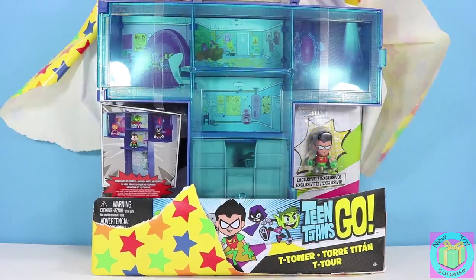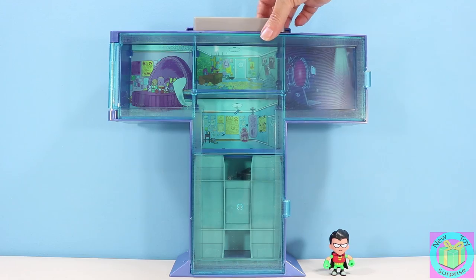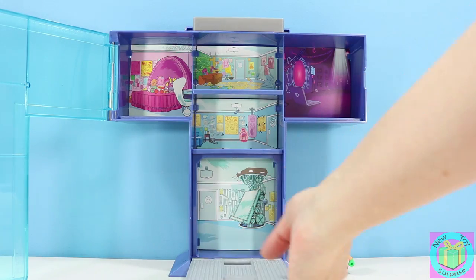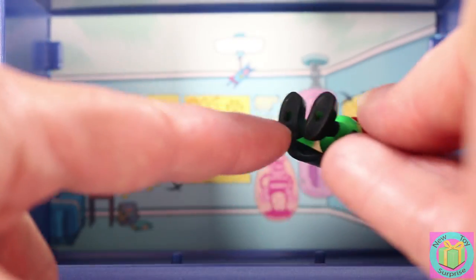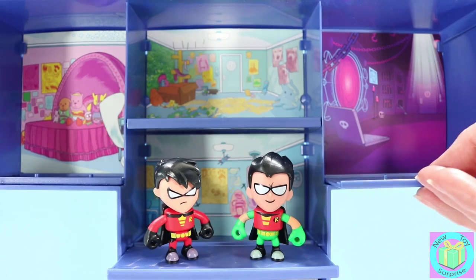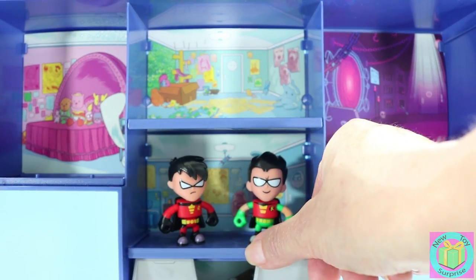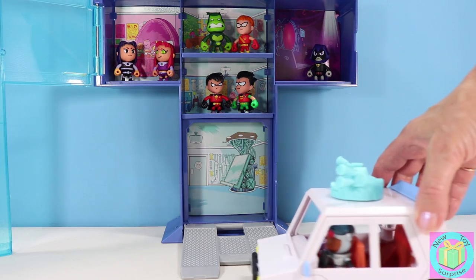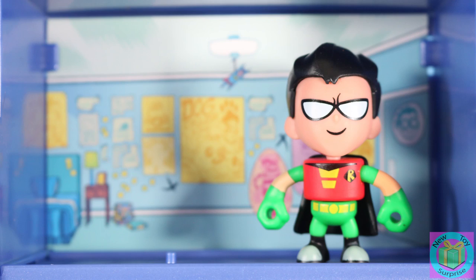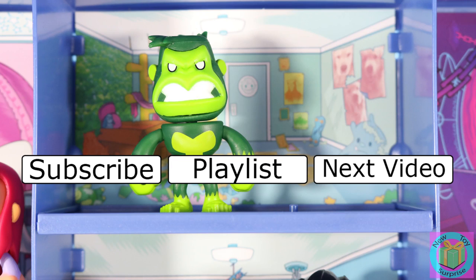Let's check out our Teen Titans Go T-Tower. It comes with an exclusive Robin — he's mashable. The T-Tower has a handle and opens up like this. This is the ramp to the garage. The rooms have two pegs that help the figures stand up. It's cool that the floors pull out and can hold our other blind bag minifigures. Cyborg can park his vehicle in the garage. We would like to thank Mattel for helping us show you this cool new T-Tower.